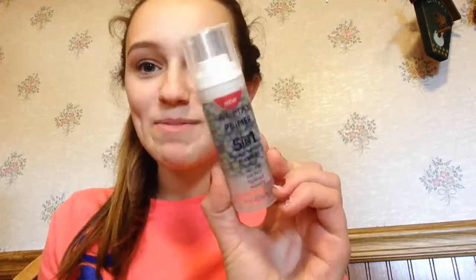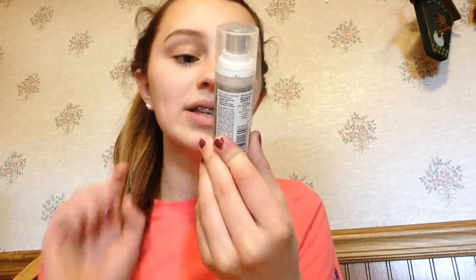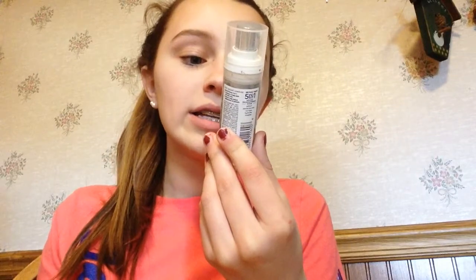This is going to be like a first impression. For primer, I'm going to be using this one from Almay. This is a 5-in-1, and it's supposed to refine, correct, perfect, hydrate, and mattify your skin. So let's just give it a try.